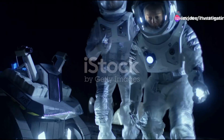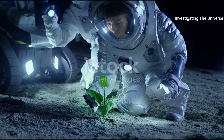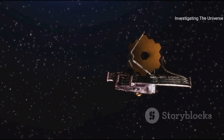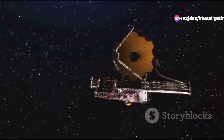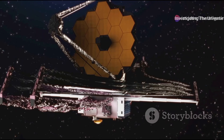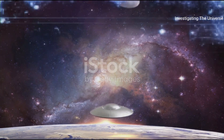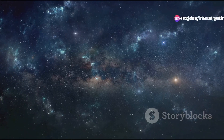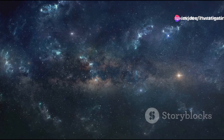Today we are on the brink of a monumental discovery that could change our understanding of life beyond the confines of our blue planet. The James Webb Space Telescope, humanity's eye into the distant realms of the cosmos, has found tantalizing signs that hint at the possibility of alien life. So gear up as we dive into the cosmic abyss to uncover the mysteries of the universe.